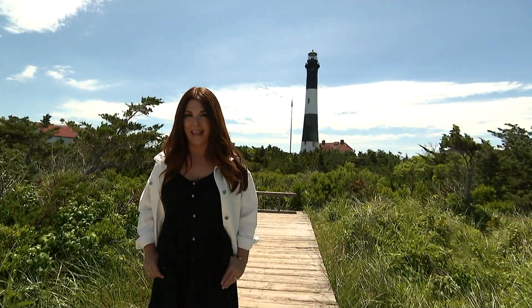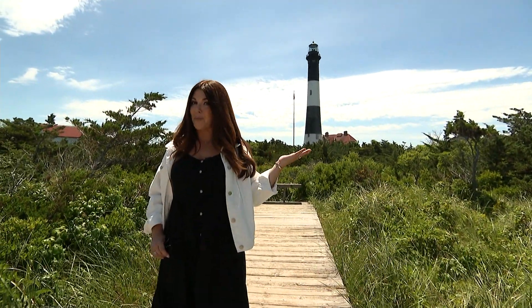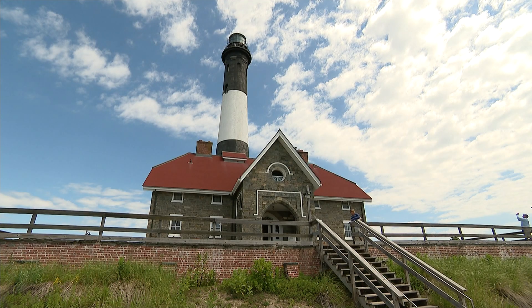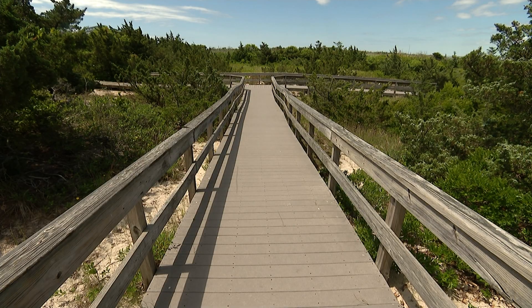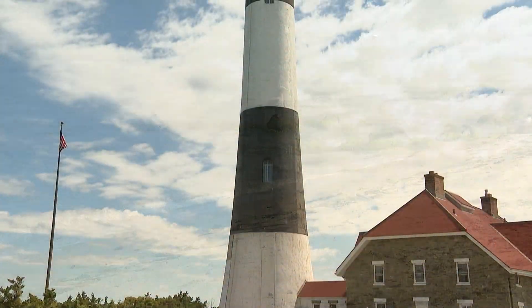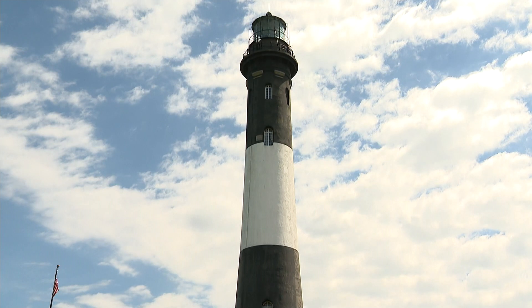Visit a Long Island landmark on a road trip close to home — the Fire Island Lighthouse. This is the tallest lighthouse in New York at 168 feet high.